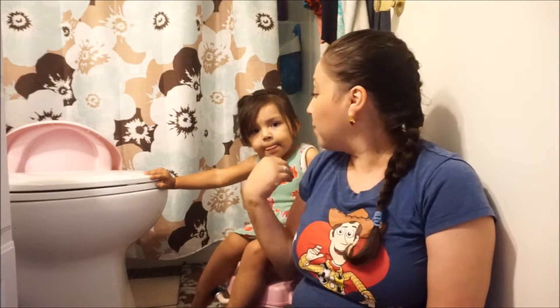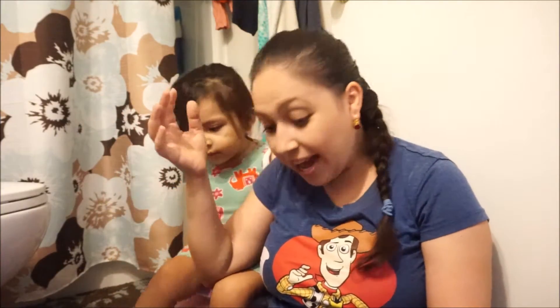Hey everybody, welcome to my channel! Today's video, we are in my bathroom. This video is going to be about how I potty trained — our actual experience with potty training my toddler. She's now three years old, and the week she was going to turn three is the week that we did it. Let's go ahead and get started and show you the items that you will need if you're trying to potty train.